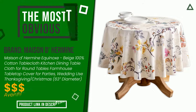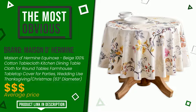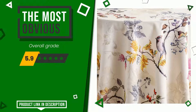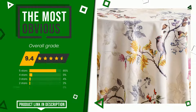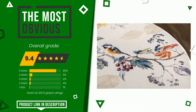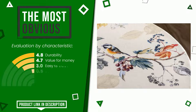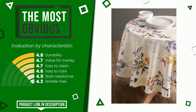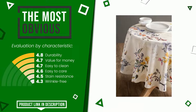Maison de Hermine made a product to which we gave a grade of 9.4 out of a total of 10 points. It is the most discounted of this selection. Its qualities are durability, value for money, easy to clean, easy to care, stain resistance, and wrinkle free. If you want to know the price or learn more about it, click the link at the bottom of the video description.